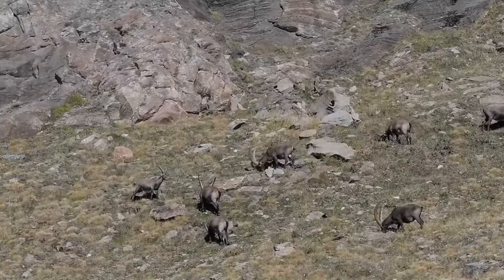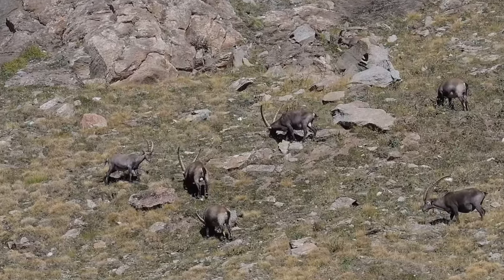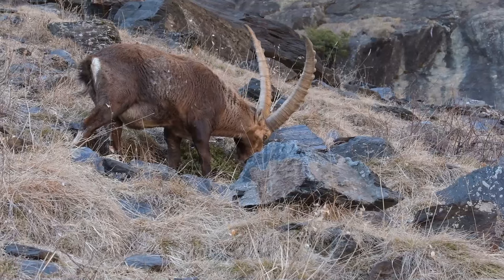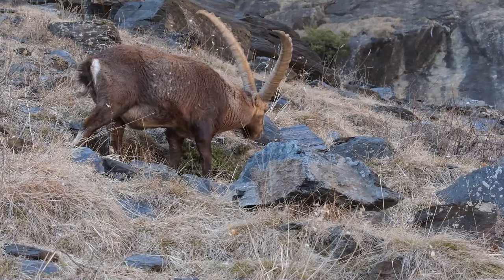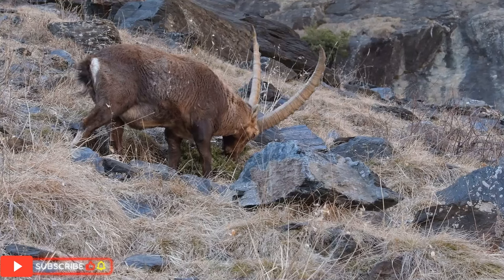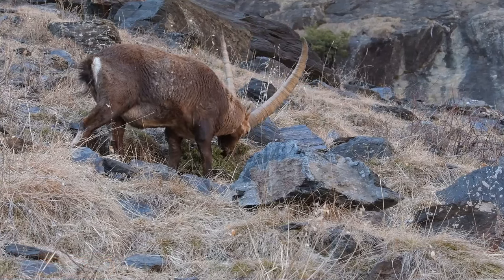Mountain goats aren't loners — they're all about that squad life. They hang out in small groups called bands, which consist of females and their young. Males, on the other hand, are more solitary and typically only join the females during breeding season. This social structure helps them stay connected and support each other in their mountain adventures.